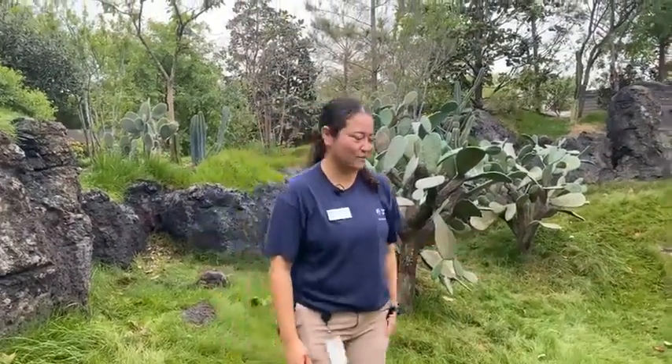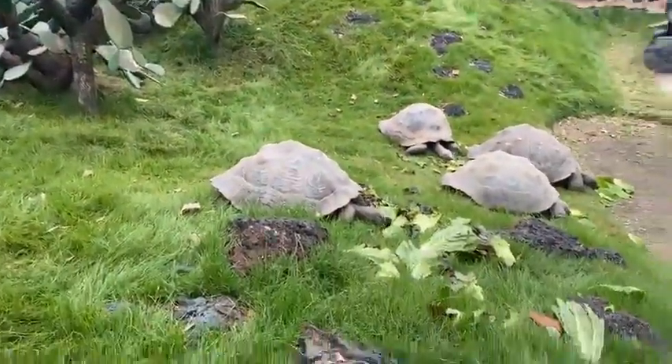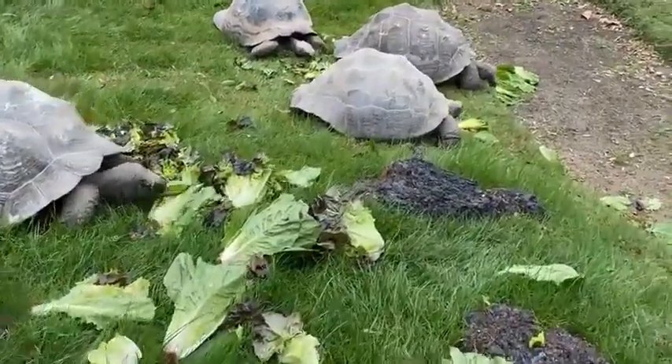Hi, welcome to the Houston Zoo Galapagos tortoise yard. We have four of our Galapagos tortoises here. We have Daphne, Seymour, and Jervis. They're enjoying some lettuce, sweet potato, and zucchini.